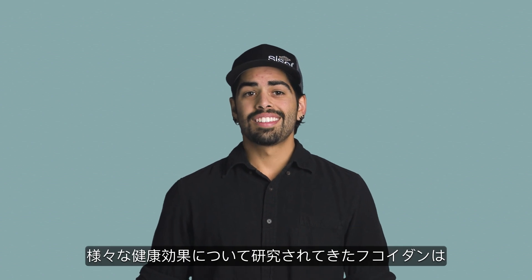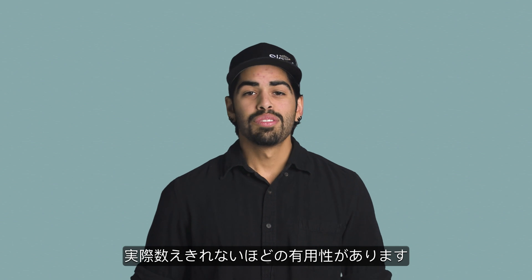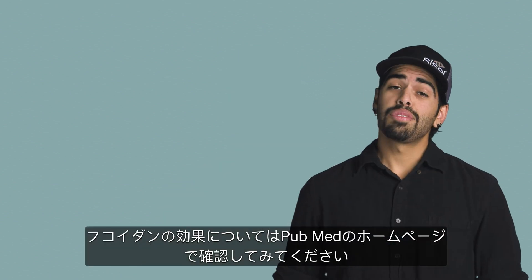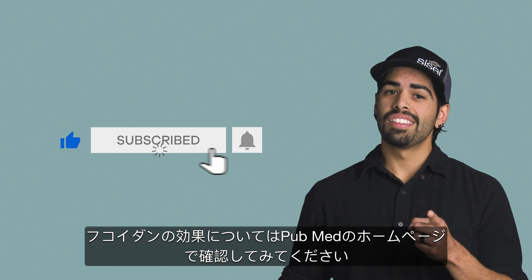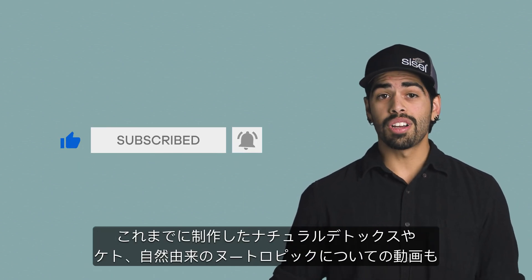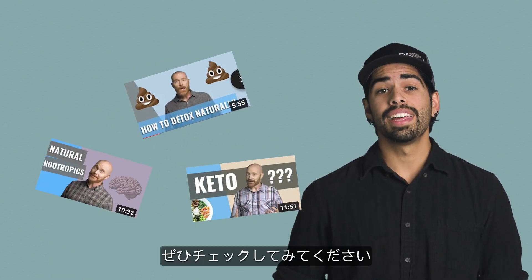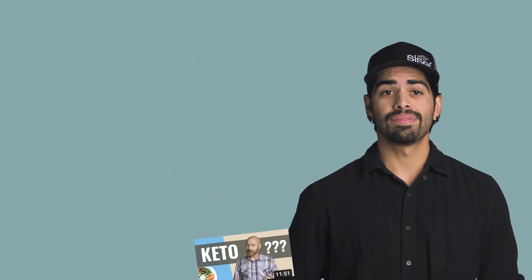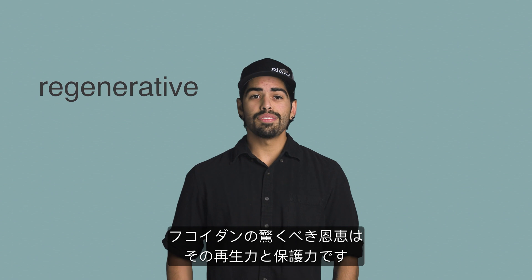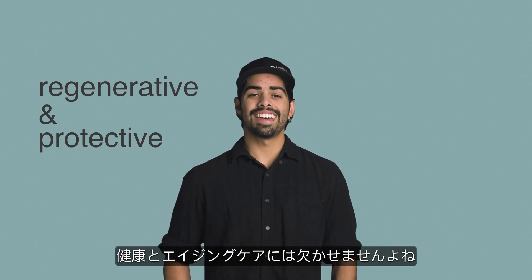Fucoidan has been studied extensively for numerous health benefits, which are too many to count here. For more information on Fucoidan's benefits, visit PubMed. Some of Fucoidan's most astounding benefits are its regenerative and protective properties that are crucial for cellular health and anti-aging. So let's talk about cellular health first.